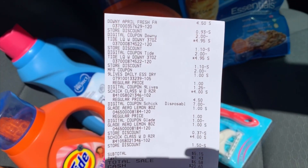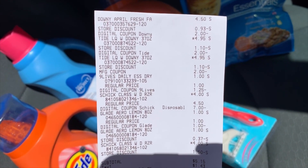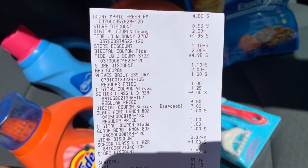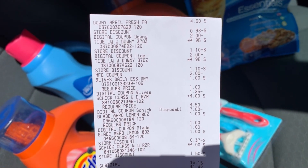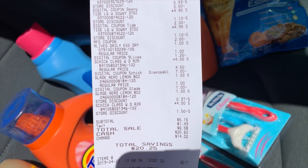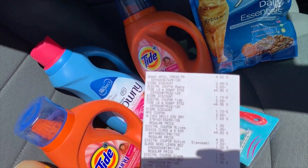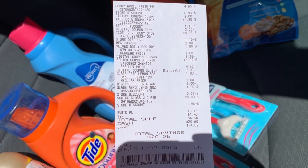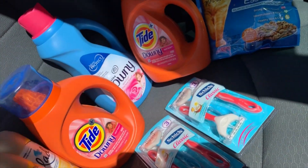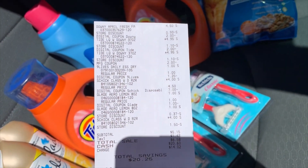Let me show you my receipt so you guys can see the breakdown. Hopefully you guys can see that because it's bright out here — but that is my receipt. All of those digital coupons came off, and remember I used one paper coupon on the Tide since it was expiring today. My subtotal came out to five dollars and fifteen cents — for everything! We saved a total of twenty dollars and twenty-five cents in this transaction, so we got everything for basically a five-dollar bill.